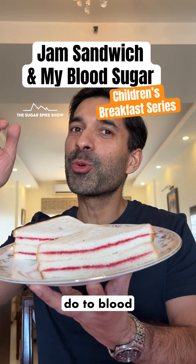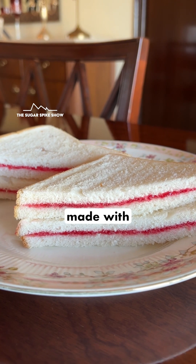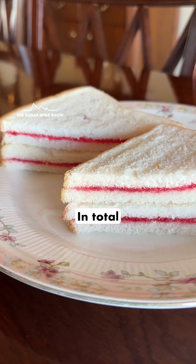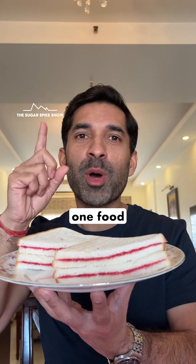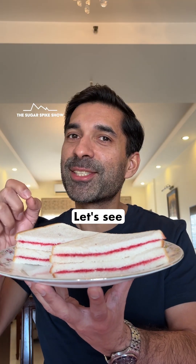Do you know what jam sandwiches do to blood sugar levels? Let's find out. Today I'm having jam sandwiches made with Kisan mixed fruit jam and 4 slices of white bread. In total, this should be around 375 to 400 calories. Now, if there's one food item that can break the record of pancakes, it's this. Let's see what happens.